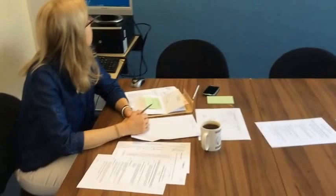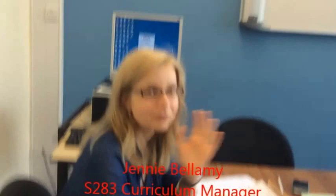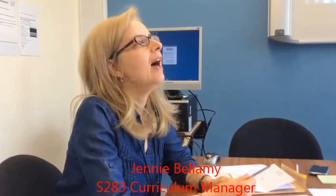Waiting with me is Jenny Bellamy, the curriculum manager. What would you like to say to people who might like to start studying S283 next year? S283 is brilliant. I've been with the module right from the start and I love it. It's great, really interesting, very diverse - it includes things from all different areas of science. It's a lovely module.